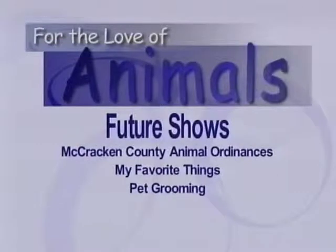One show will be talking about the various laws and ordinances about animals in McCracken County and in the city of Paducah. And another one is one that we think you'll really enjoy, called My Favorite Things. We're going to leave that a little bit of a surprise as to what's involved.